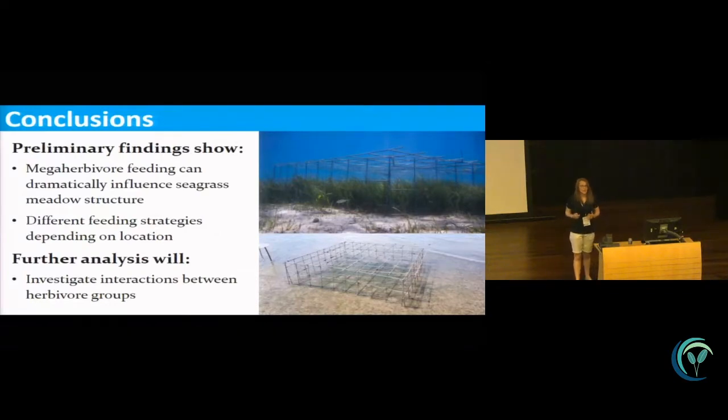These preliminary findings show that mega herbivore grazing can have quite a dramatic impact on seagrass meadows in the GBR, and that there's a difference in feeding strategies between the two locations — at Green Island it was very localized, whereas at Gladstone it seemed to be more constant grazing across all sites and the meadow as a whole. Further analysis will allow me to investigate the interactions between herbivore groups, which was one of my key aims. Understanding the plant-herbivore system as a whole is really important for understanding how your seagrass meadow and herbivore populations are doing, and how best to manage them. Thank you.